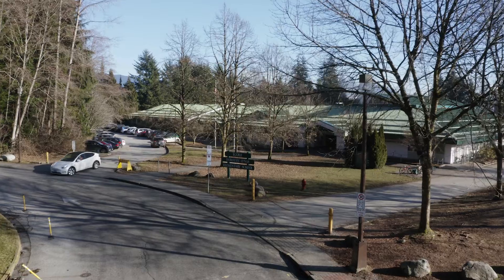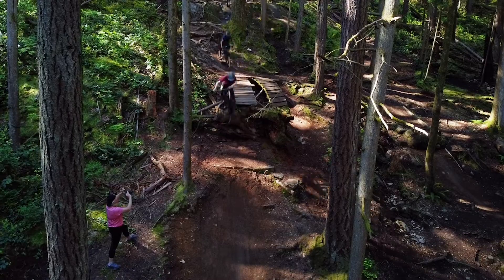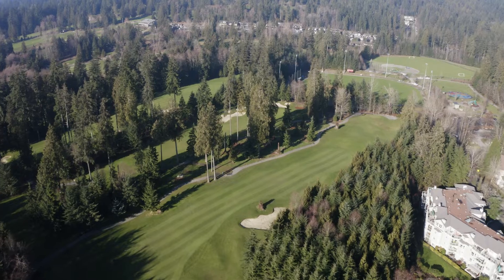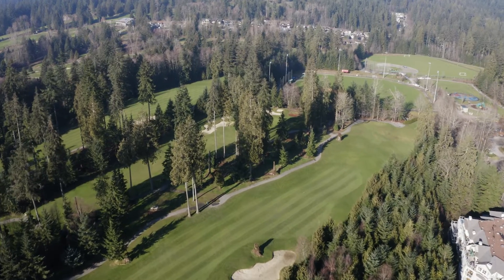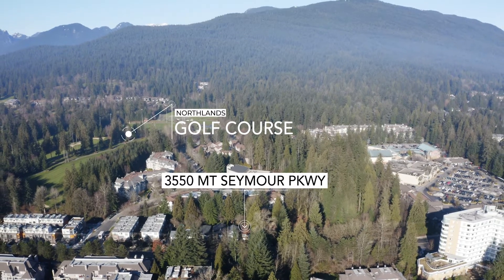Within walking distance are top schools in the province. You're also steps to trails, parks, Parkgate Mall, restaurants, a community centre, a library and easy transit. Or swing the clubs at 1 out of 3 golf courses super close by, including Northlands Golf Course.